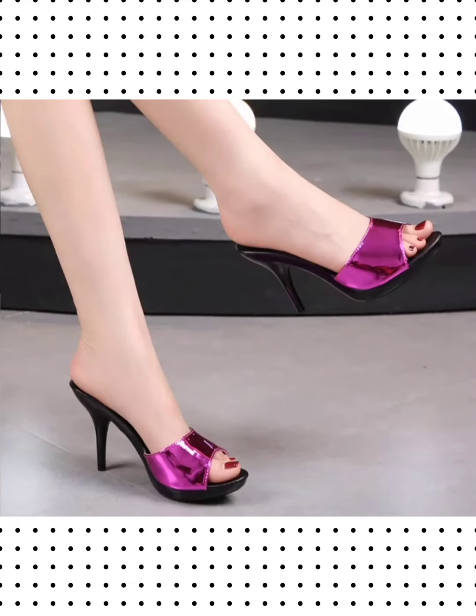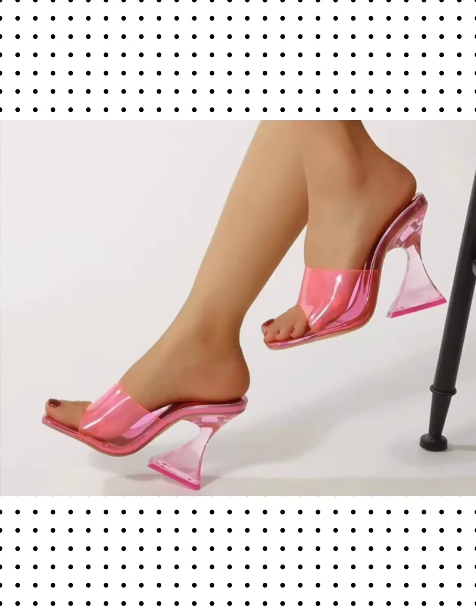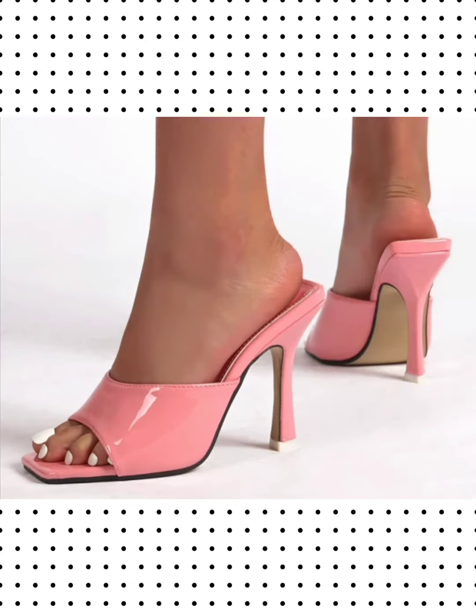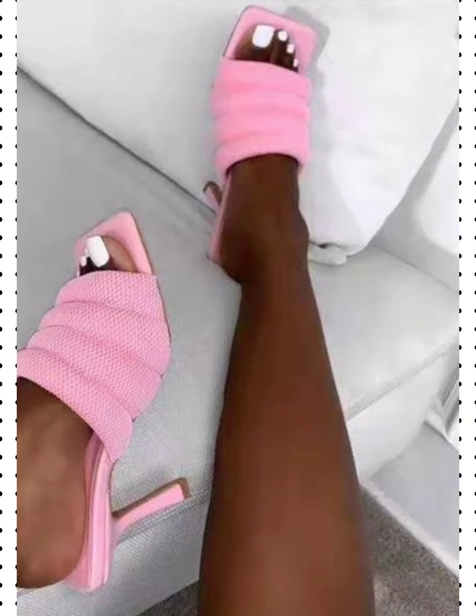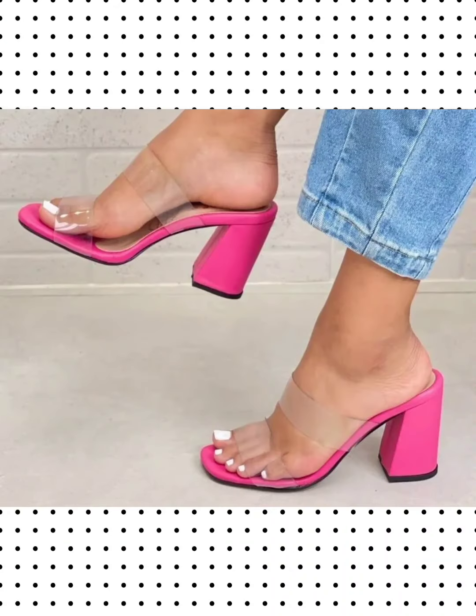I again request you to please watch this video till the end, like this video, and subscribe this channel. I am very thankful to you for this kindness. Thanks for watching this video till the end. Stay tuned and keep watching my YouTube channel videos regularly to update your wardrobe with new designs of mule shoes.